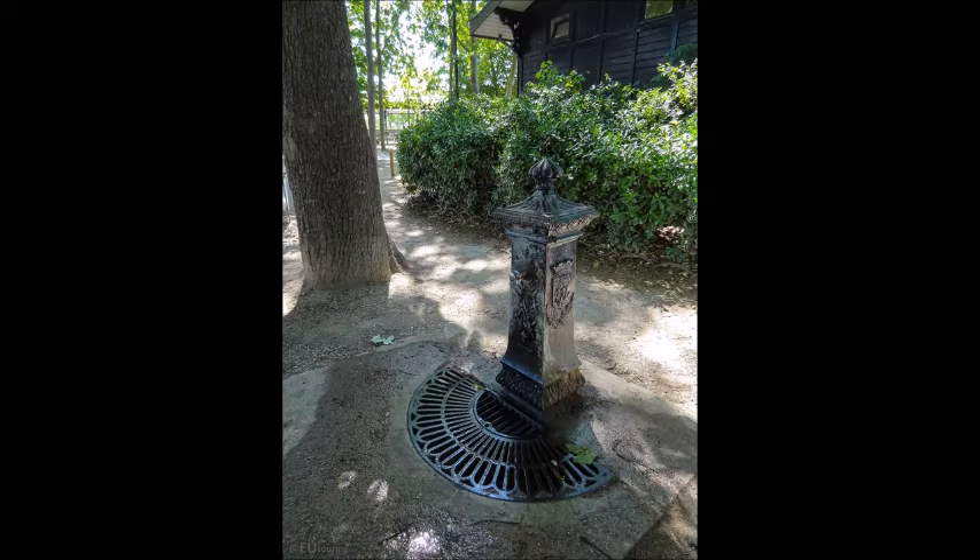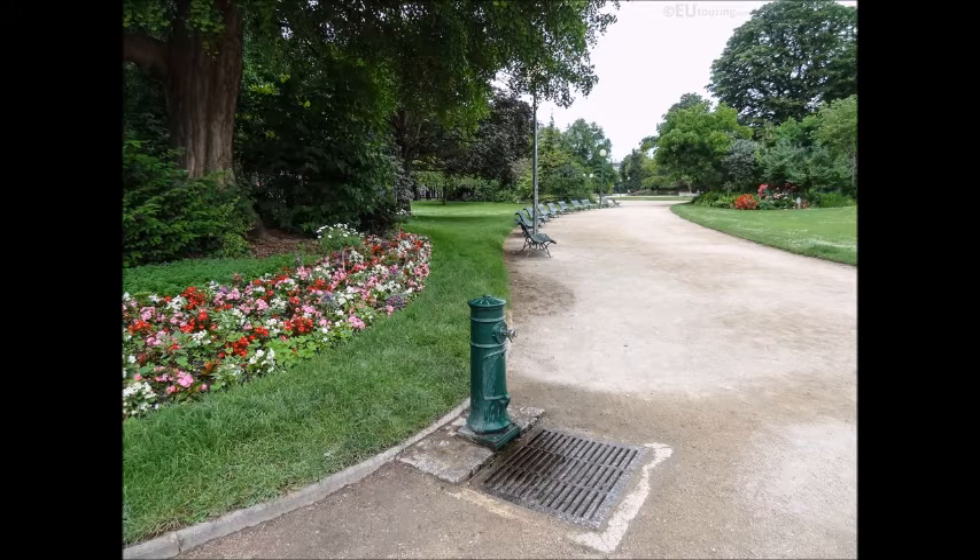These ones are more historically interesting fountains. These are called Wallace Fountains, and they were put in by a man named Wallace when he wanted to encourage people to drink less alcohol. So he put in lots of these fountains all over Paris to try to get people to drink more water. You'll find these ones mostly in parks or on street corners, depending on what part of the city you're in.